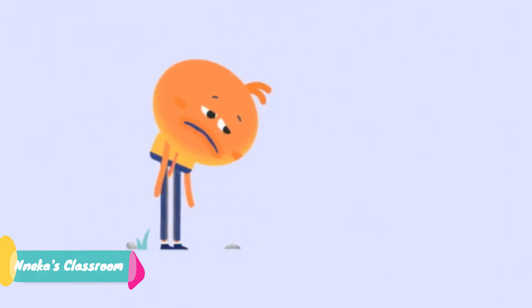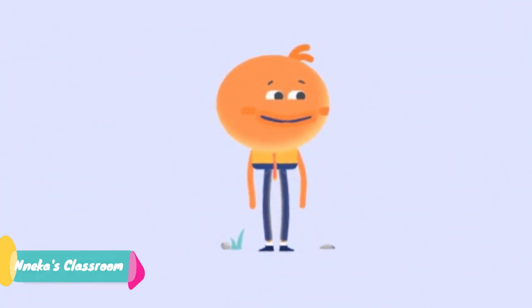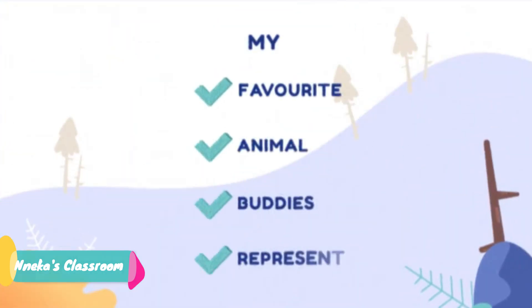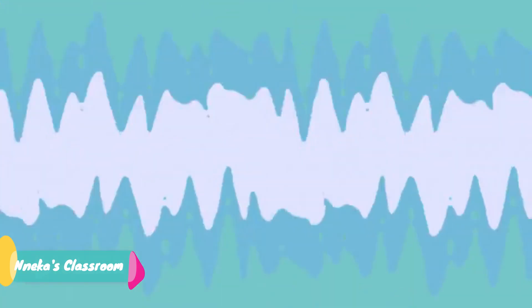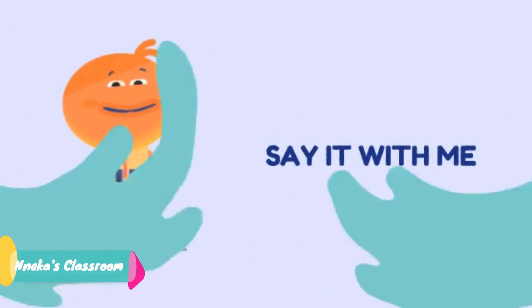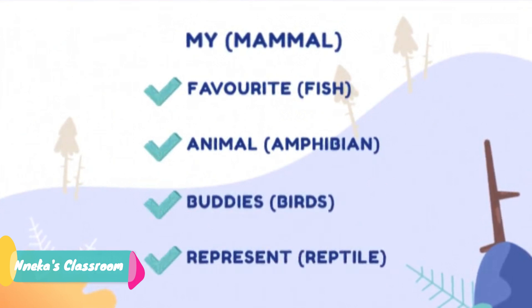I think I may have a little problem. This is so hard to remember. There must be an easier way. I think I've got an idea. My favorite animal bodies represent: M-F-A-B-R. Come on, say it with me. You can do it. Let's get this. My favorite animal bodies represent. One more time.